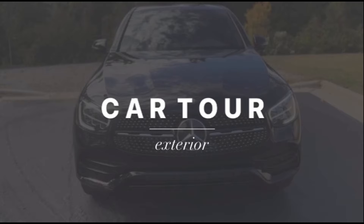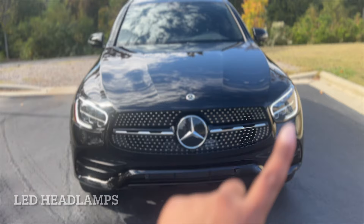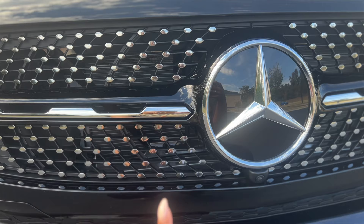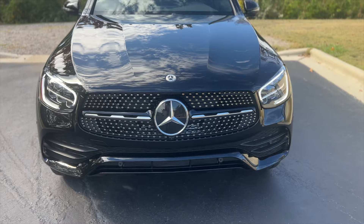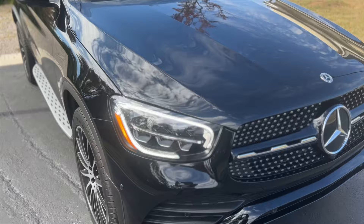She's finally mine, officially mine! Headed home now. I'm going to give you a car tour so you can see all the interior and exterior features. So here is the front of the vehicle — it has LED lights in the front, the emblem, and this cool little diamond-pattern grille. I really wanted to make sure my vehicle came with this particular grille because it gives the vehicle a nice sporty look. It also has black accents along the bottom.